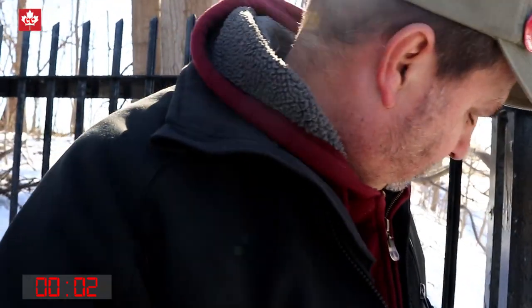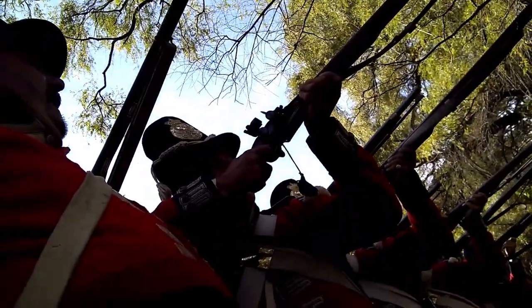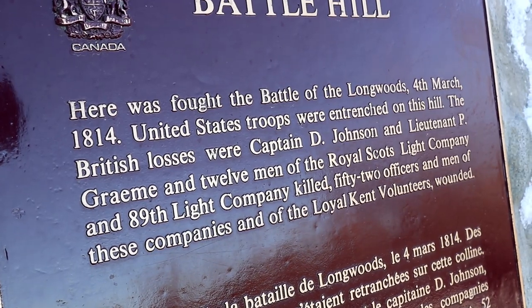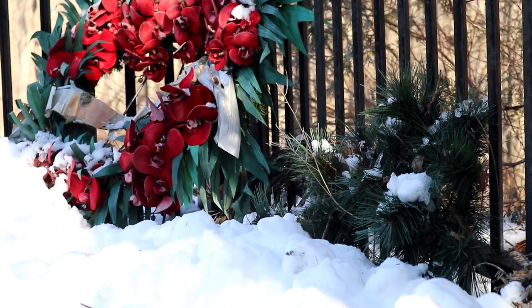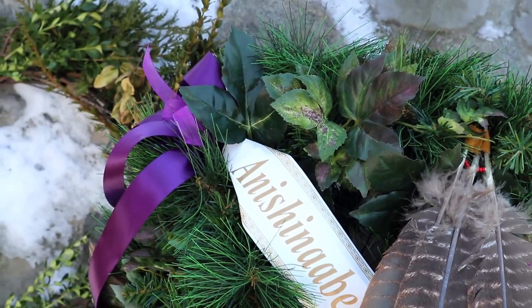A cache in a very solemn spot. Here was fought the Battle of the Longwoods, 4th March 1814. United States troops were entrenched on this hill. The British losses were Captain D. Johnson and Lieutenant P. Graham, and 12 men of the Royal Scots Light Company and 89th Light Company killed, and 52 officers and men of these companies and of the Royal Kent Volunteers wounded.